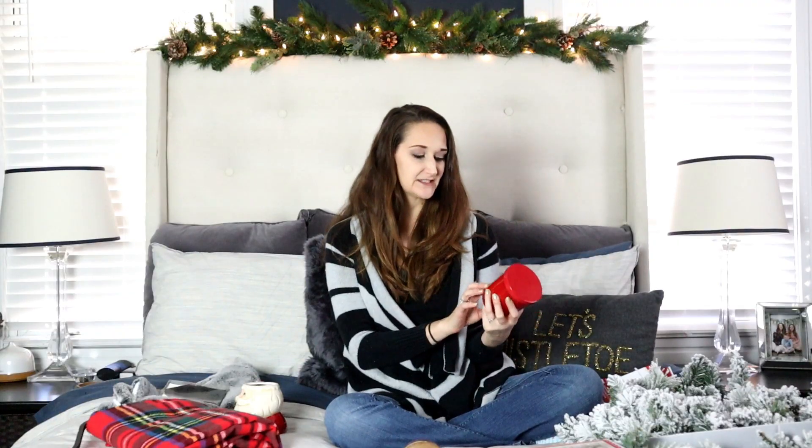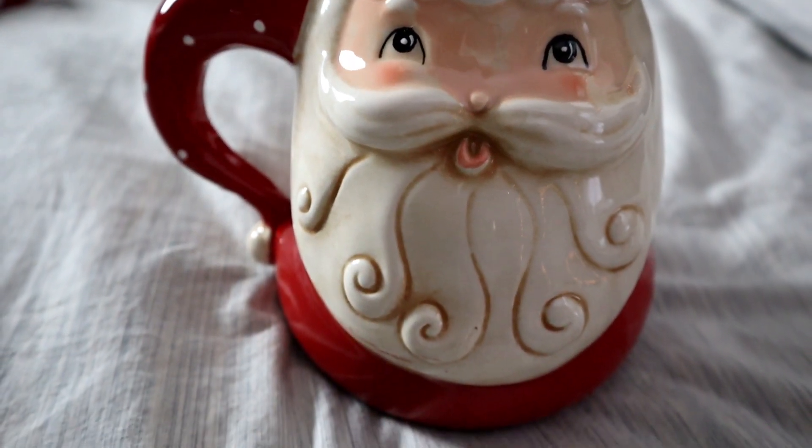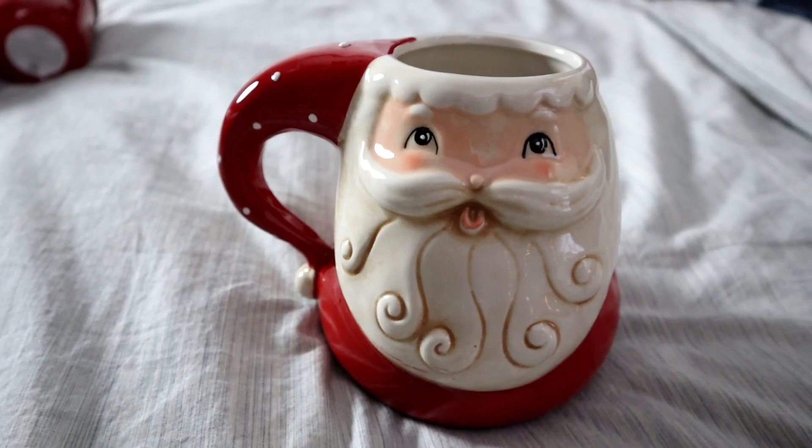The very last thing is this super cute and huge Santa mug. I'm actually on the hunt for one more of these — I want to hang them in the coffee bar, so I figured I'd better grab the one I saw and hopefully find one more. This one was only $3.99. Thank you guys so much for joining me for this haul!